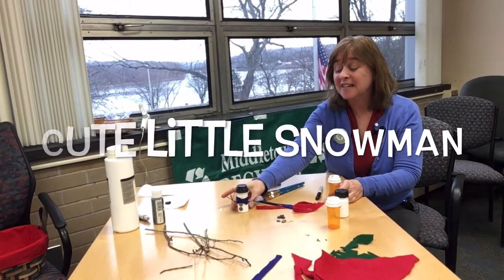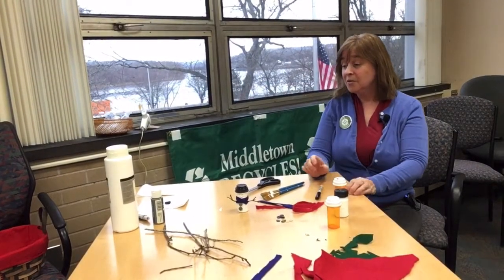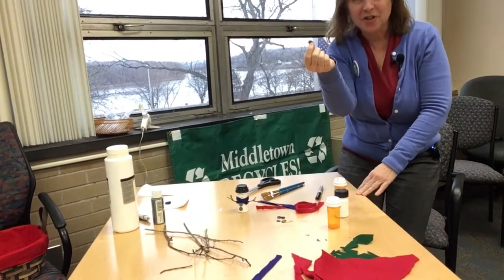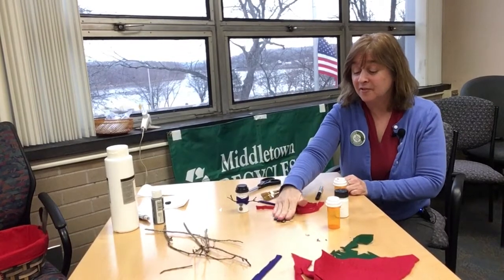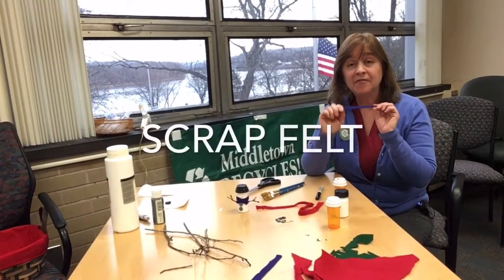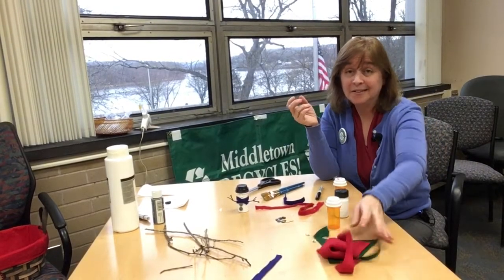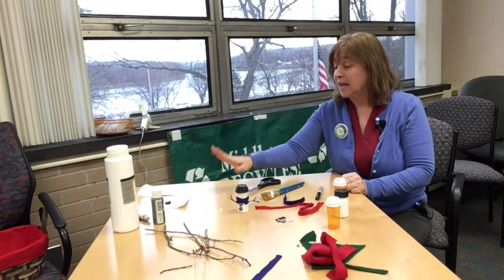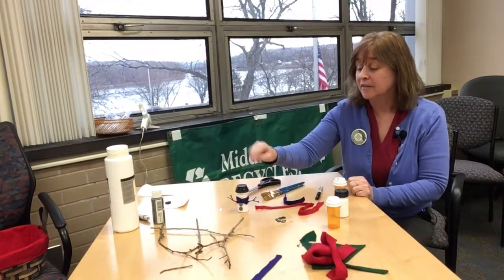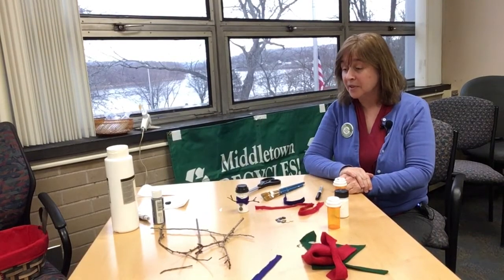So the items that you need for the snowman: obviously you need a pill bottle, some miscellaneous buttons — hopefully everybody has a jar of buttons they can pull from — some scrap felt, or any kind of material if you don't have felt. We need some paint, a glue gun, some twigs for the arms, and a marker to draw the face on. It's a pretty simple craft.